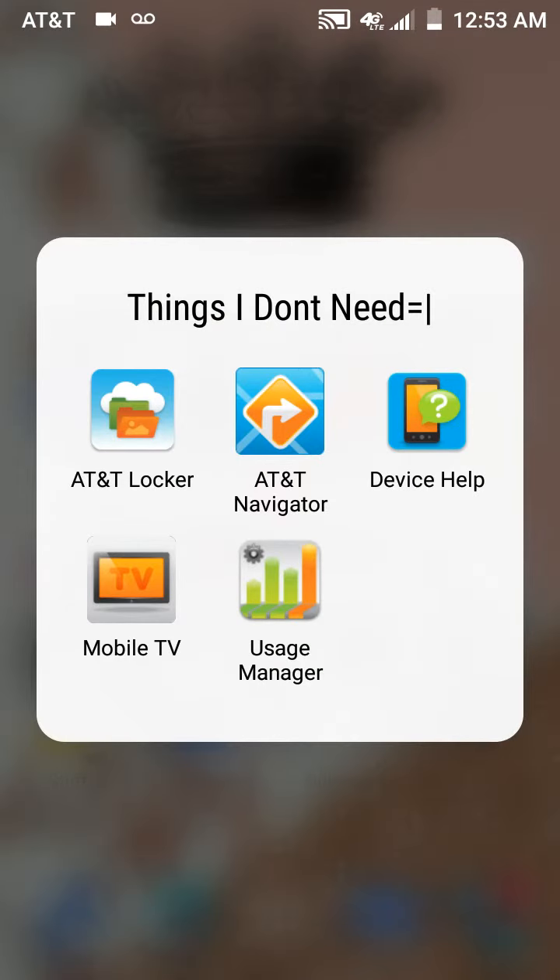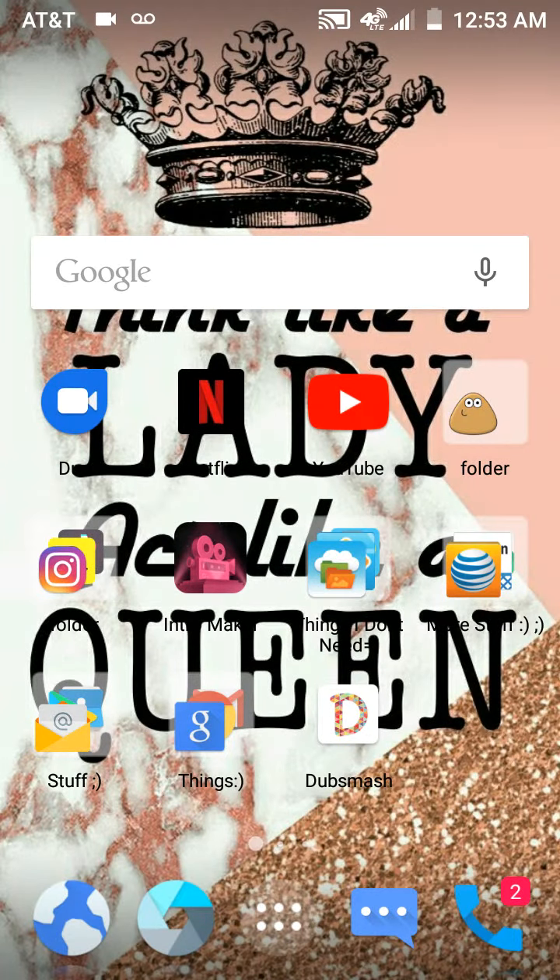Then here we have the AT&T Locker, AT&T Navigator, device help, Mobile TV, and Usage Manager — and things I don't need. I labeled it that.